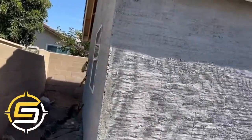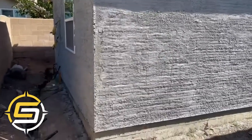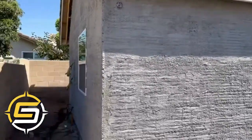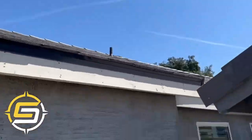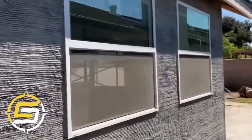Hi everyone, today we're looking at a project that is about to finish — one bedroom, one bathroom, 523 square feet ADU. Stucco is waiting for the last finish coat, roof is pretty much done. I'll show you the front.